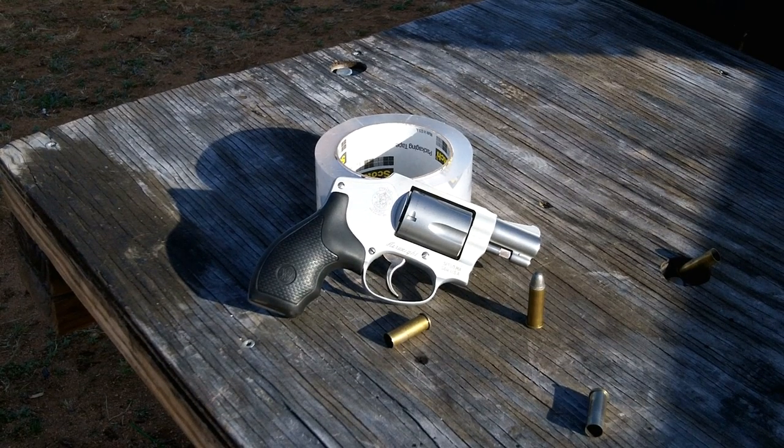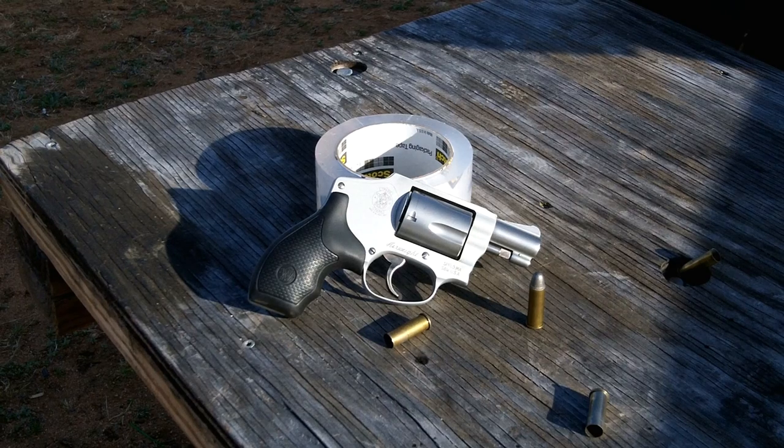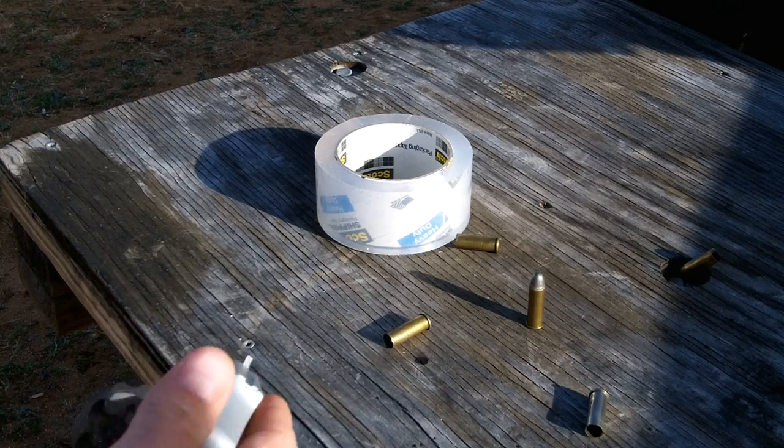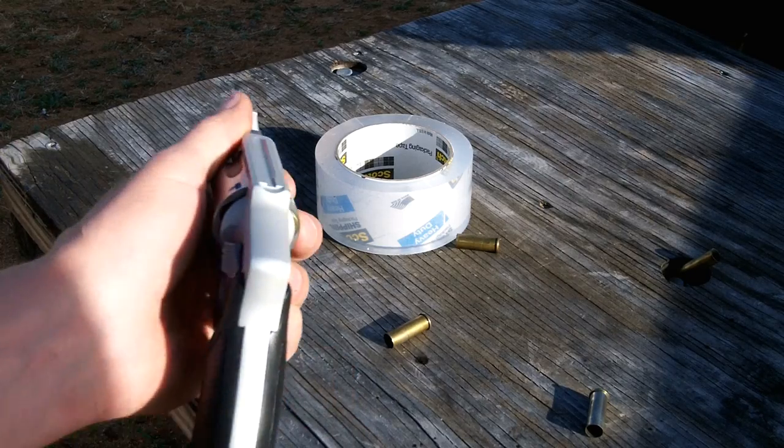That brings us to our grand total. The grand total for the 642 Airlight is 725 — that's a pretty good score and a good carrying score. These guns are certainly carryable. Before the big move to all the Micro 380s, I actually carried one of these — I carried the .357 model because I wanted the extra power out on the ranch where you might run into 300-pound wild hogs. Though .38 is certainly easier on the hand. This concludes the video on the Smith & Wesson 642.